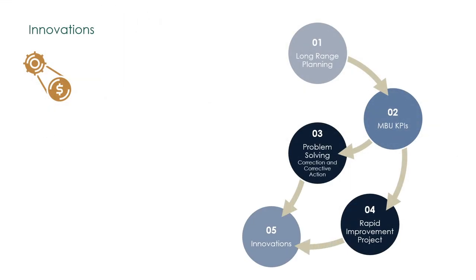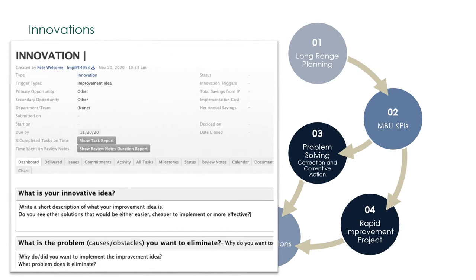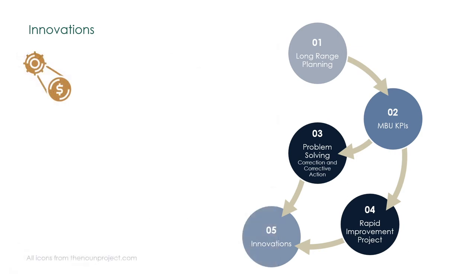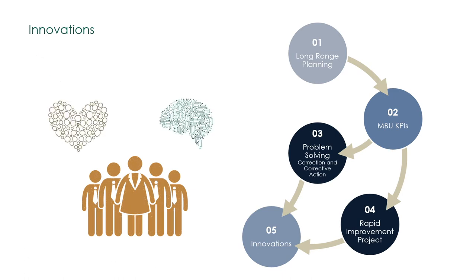Innovations are just-do-it improvement projects, as seen in Loop 1. They are the quick implementations of the countermeasures resulting from corrective actions and rapid improvement projects. Myriads of implemented innovations are the result of servant leaders engaging the hearts and minds of their team members. The accumulation of innovations has a lasting impact on the performance of the organization.